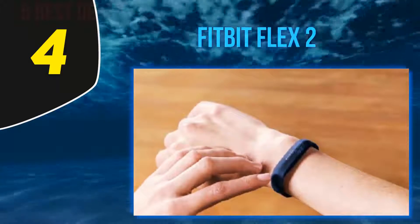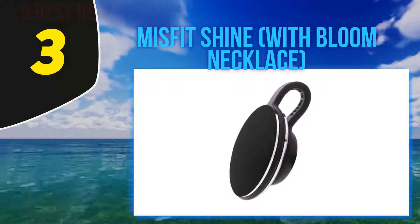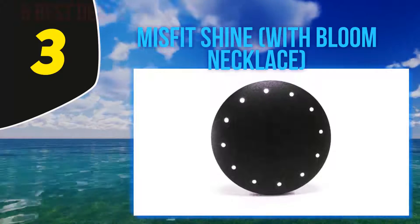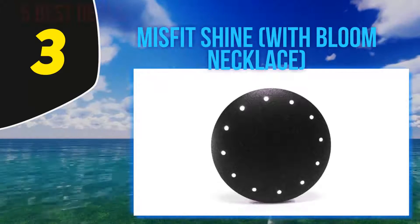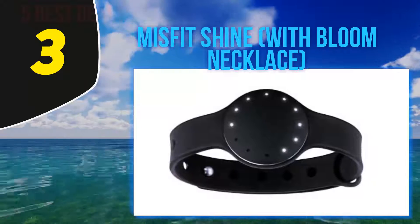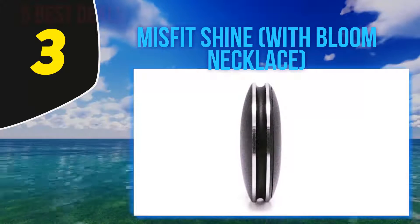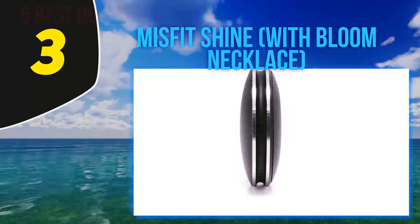At number three, the Misfit Shine with Bloom Necklace. The Misfit Shine is a budget activity tracker and sleep monitor featuring an LED-based progress indicator and time display. The round tracker module is fully waterproof and built with aircraft-grade aluminum. While it is mainly a wristband-type activity tracker, when combined with the Misfit Bloom stainless necklace frame it can be transformed into a piece of beautiful smart jewelry.